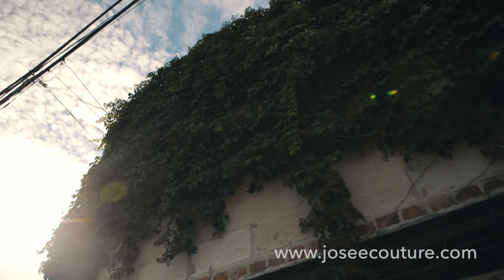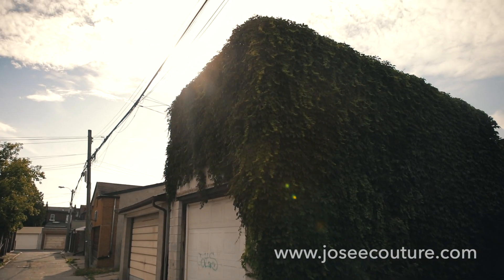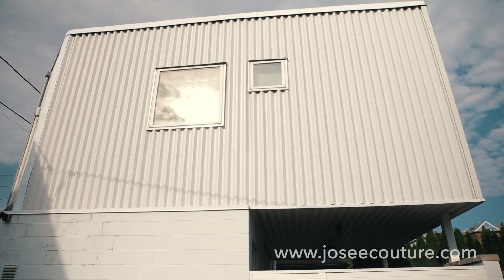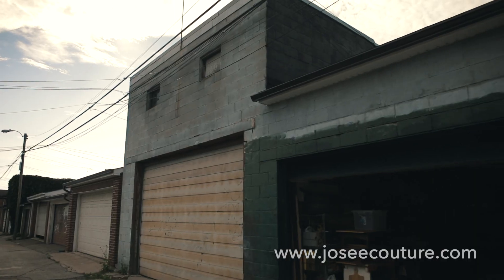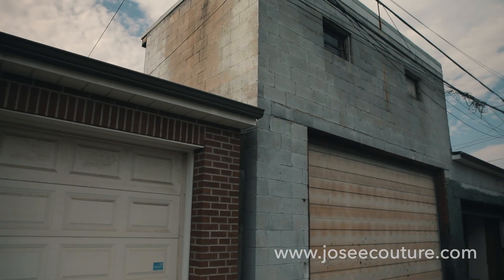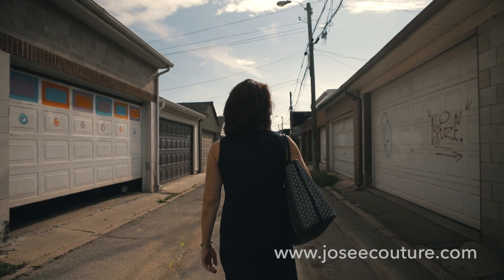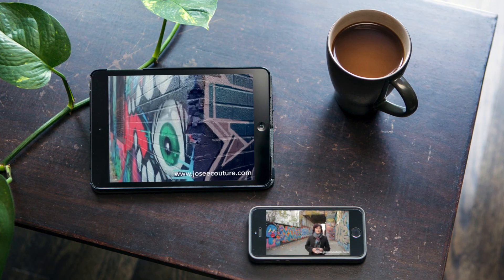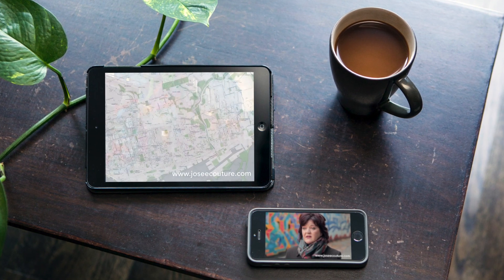Laneway houses. A fast-growing trend in Toronto, laneway houses are converted garages or purpose-built smaller houses sitting behind a principal house on a laneway. Toronto has a vast number of laneways and many houses with garages are perfect for conversion. For more on laneways and laneway houses, we did a whole video about the topic.